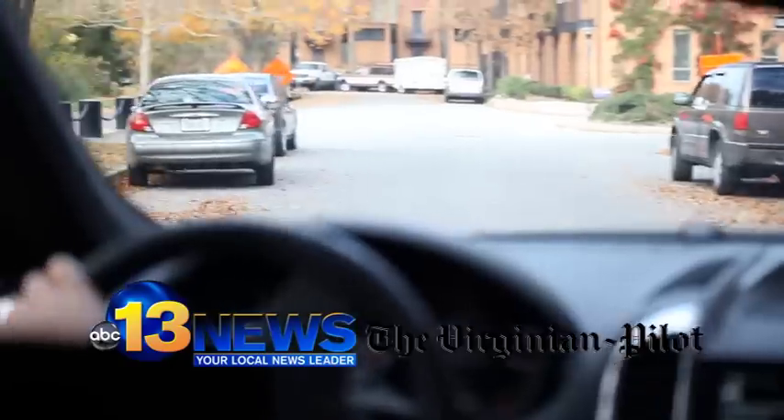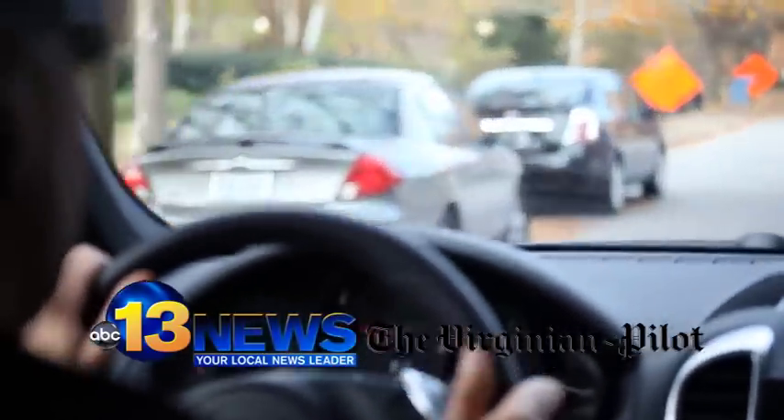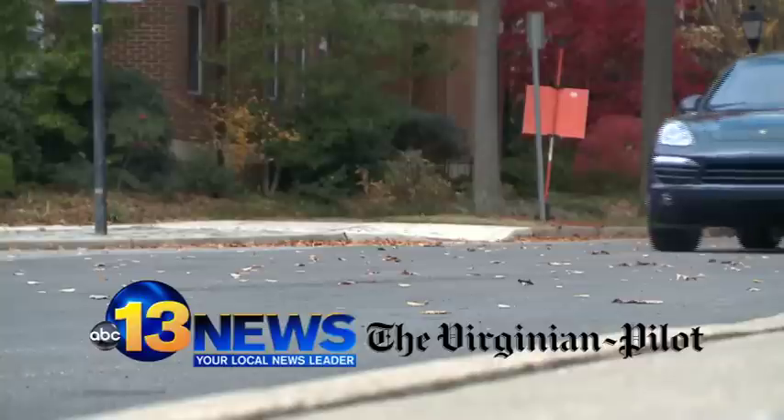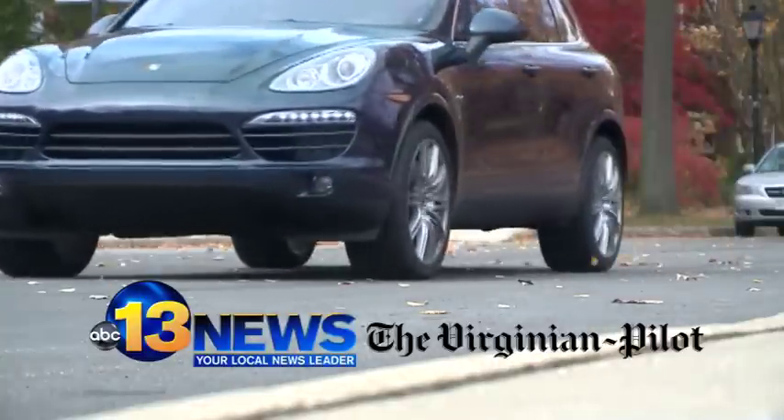Of course, you have all the handling characteristics of a Porsche, which means for an all-wheel drive SUV, you're going to be able to sit in the left lane, not the right. Well, Larry, with this Cayenne, it appears it's all about the options.